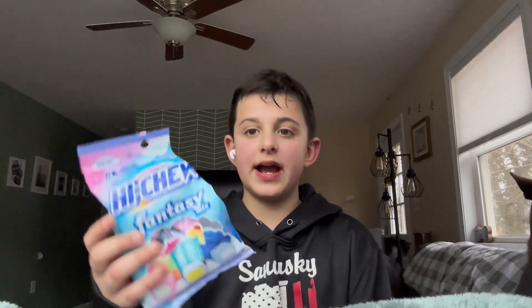So I already opened it — I didn't mean to. When I was riding my bike home, it fell on the ground and it tore. But today I am going to be trying Hi-Chew Fantasy Mix.